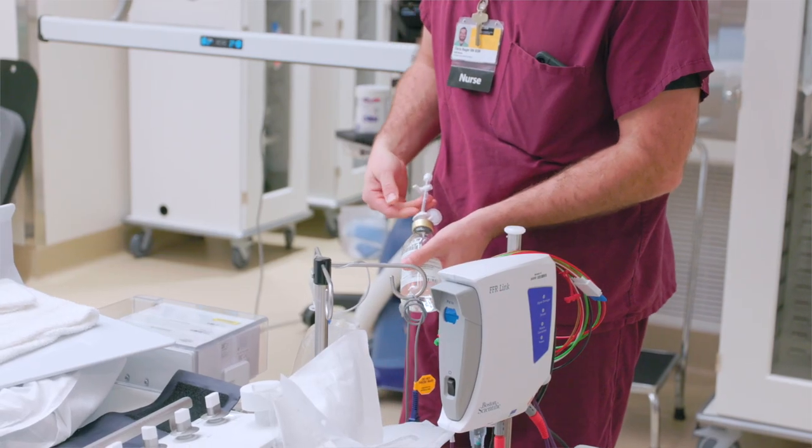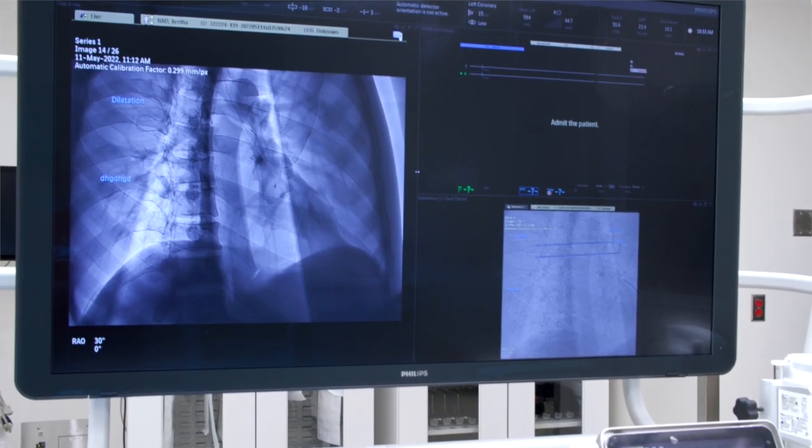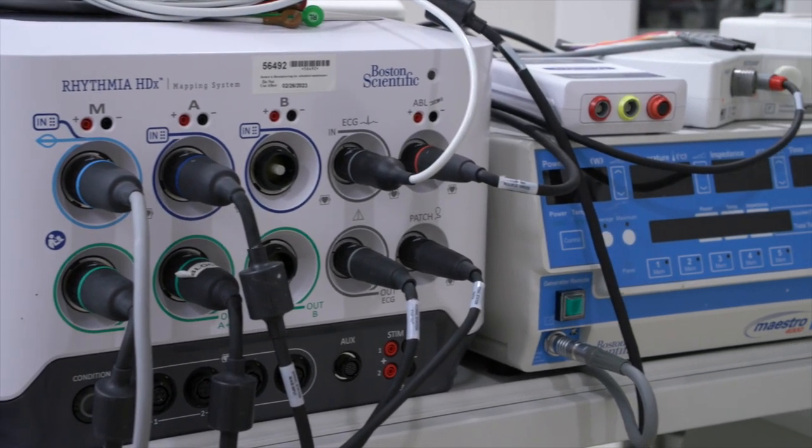The new technology that we have provides a safer environment for our patients. It reduces contrast exposure, which is an IV dye that we use to see the vessels in the body. We also have new technology that reduces radiation exposure to our patients. And with the new expansion in the labs, we're better equipped to be more efficient in our workflow throughout the day.